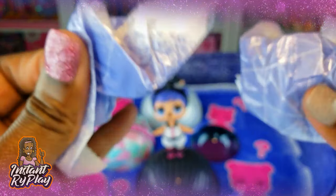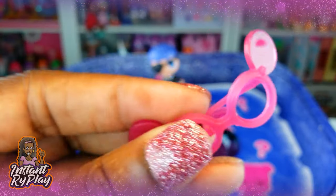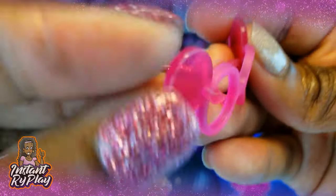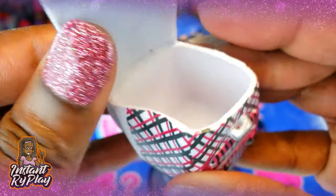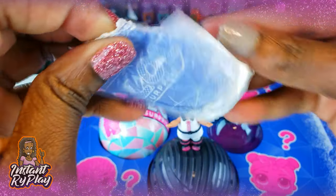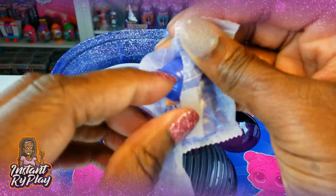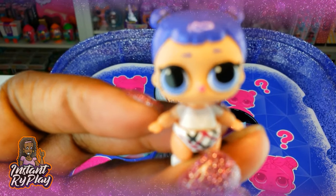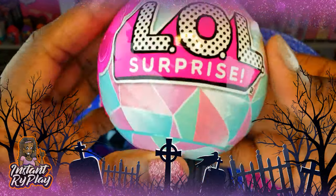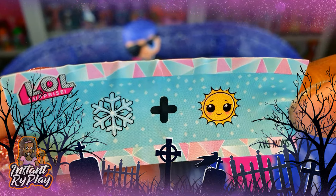We got all of our blind bags out. Now these are some cute glasses - very different, I love these. A cute little backpack, some pink loafer shoes, and now we're down to our Lil's. Isn't she adorable? I love it when their little tongues are sticking out. Now let's unbox our pet - it says 'snow day.'